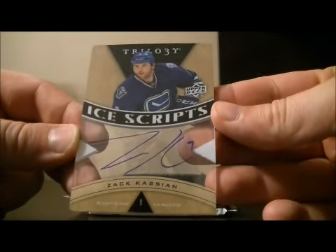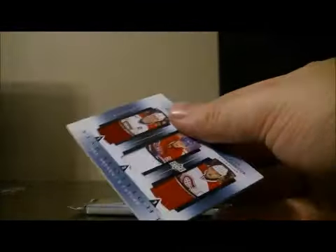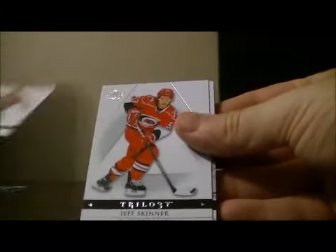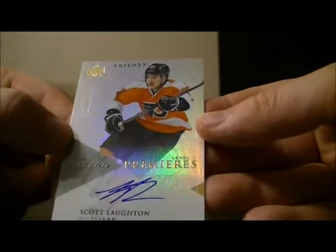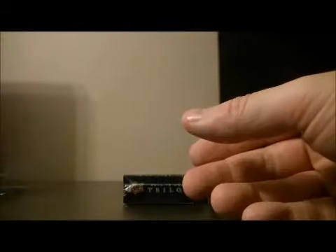The first hit is an Ice Grips card of Zac Cassian for the Canucks — pretty basic signature, nothing too fancy. Then we got a Star Spotlight Past, Present and Future of Sako Koivu, Lars Eller and Alex Galchenyuk — nice hit for Montreal. And we have a Rookie Premieres level one card for the Flyers of Scott Lawton, numbered 671 out of 699.